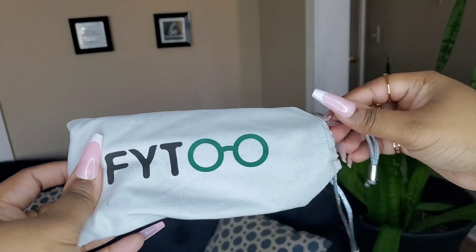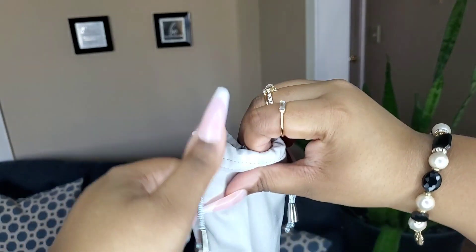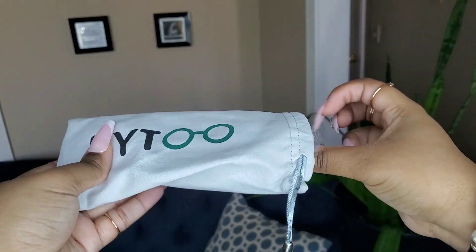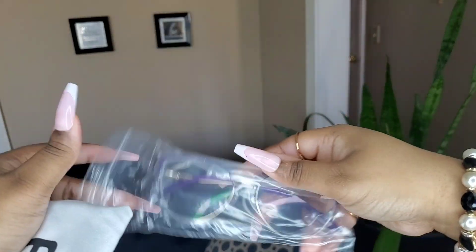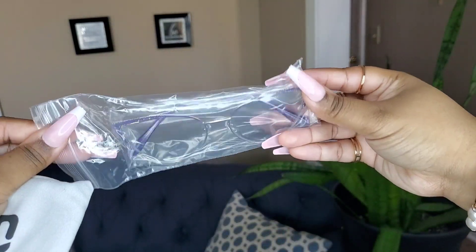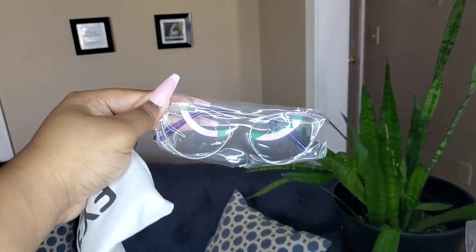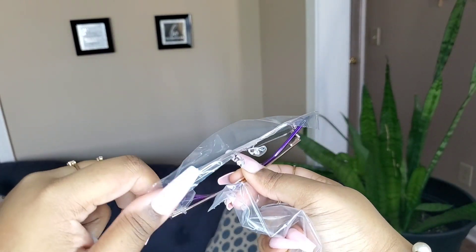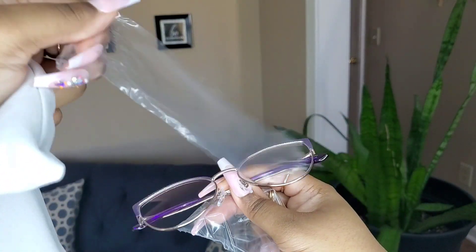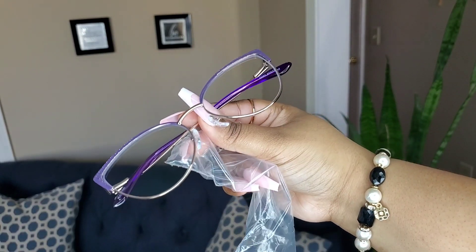Your glasses will come nicely packaged in a nice duster bag-like case, and when you open that bag you will be met with the glasses in an additional plastic-type packaging, so they're well protected. All of the glasses come like this. You pull the glasses out and you'll see they're also protected with a protective film over them — very easy to just peel back and peel off — and then you are ready to wear your glasses. Very well taken care of, very well protected. Love how they come packaged.